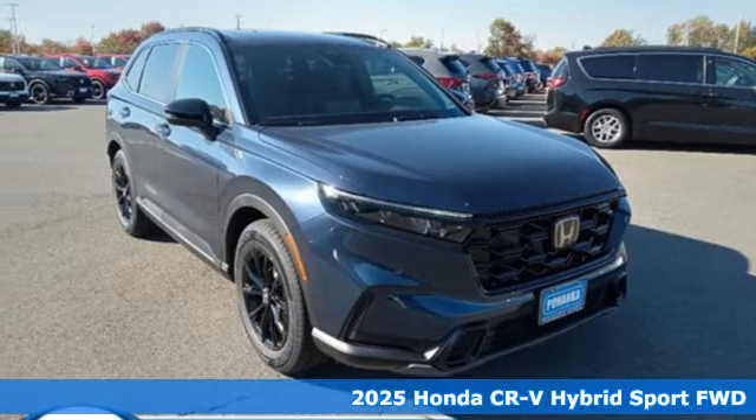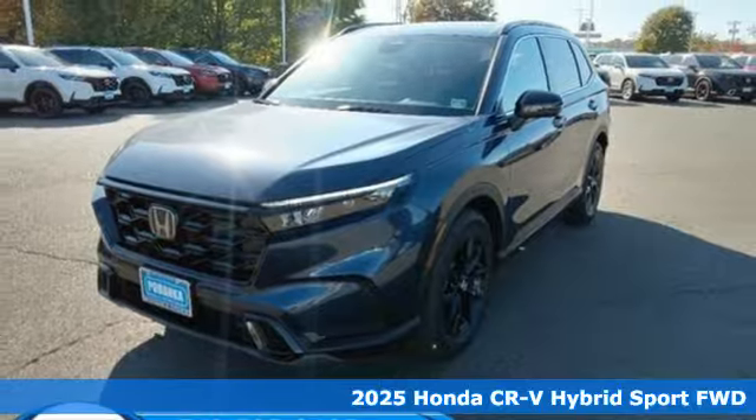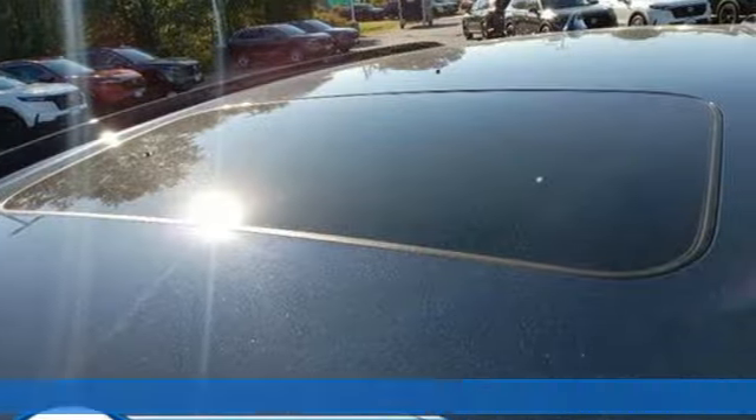Here's a new 2025 Honda CR-V Hybrid. Every Honda's designed with the driver in mind. It comes with the features you need and, better yet, want.